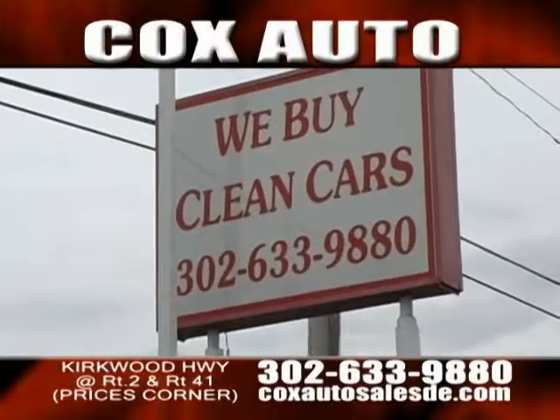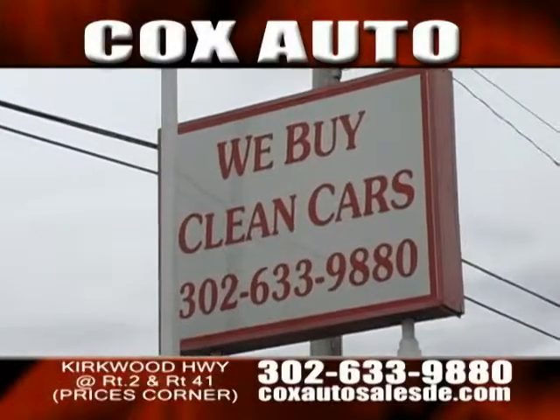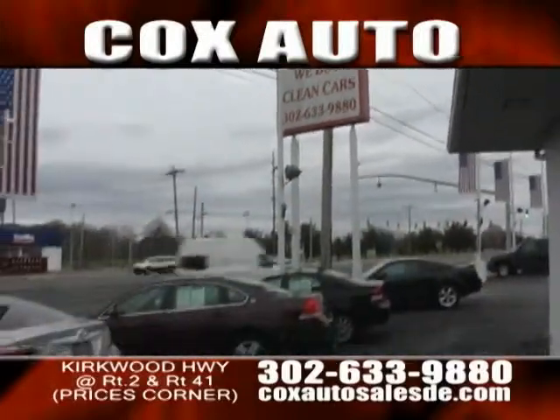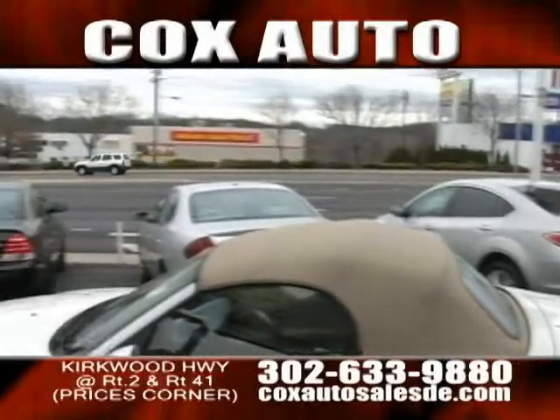Welcome to Cox Auto Sales and Service on the Kirkwood Highway. I'm Ed, how are you, man? I'm doing great and happy new year to everyone out there. Yeah, happy new year, merry Christmas, happy holidays to everybody.